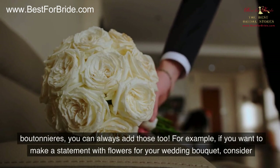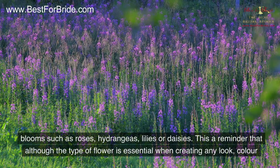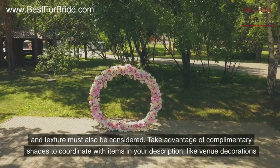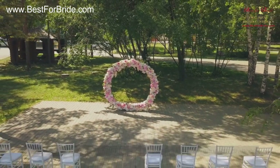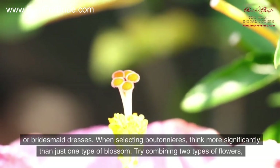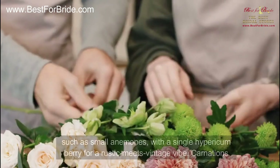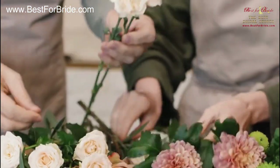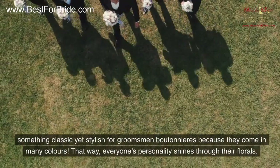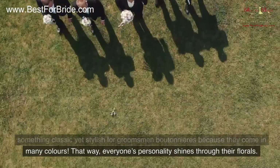If you want to make a statement with flowers for your wedding bouquet, consider blooms such as roses, hydrangeas, lilies, or daisies. Although the type of flower is essential, color and texture must also be considered — take advantage of complementary shades to coordinate with venue decorations or bridesmaid dresses. When selecting boutonnieres, think beyond just one type of blossom. Try combining two types of flowers, such as small anemones with a single hypericum berry for a rustic-meets-vintage vibe. Carnations are an excellent classic yet stylish choice for groomsmen boutonnieres, as they come in many colors, letting everyone's personality shine through their florals.